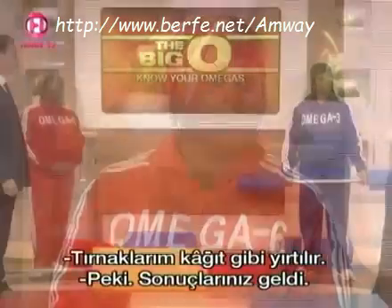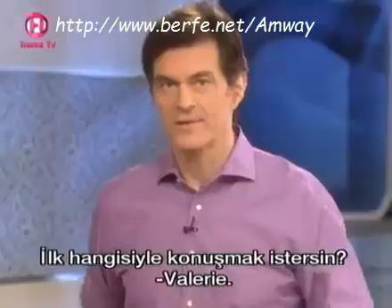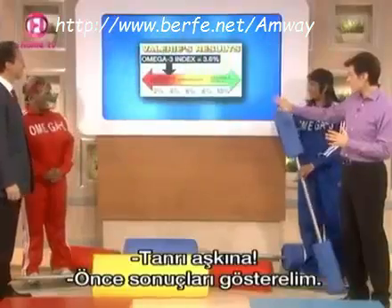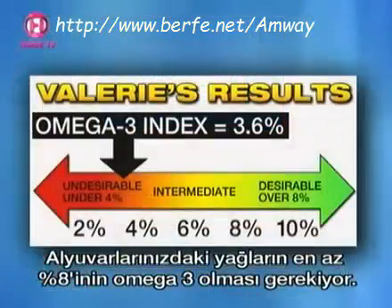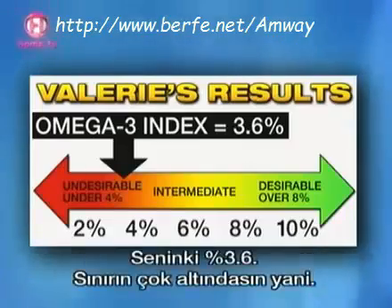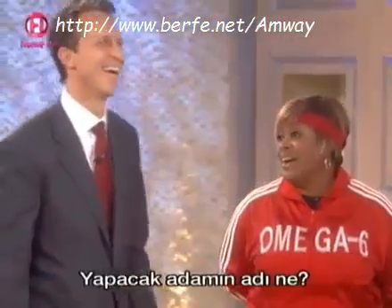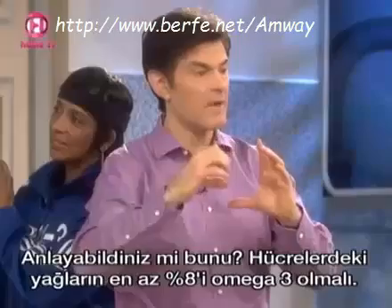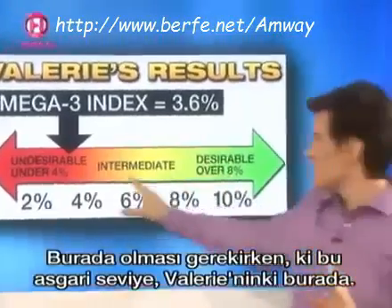So we got your numbers. Let's show Valerie's raw data — this is Valerie's Omega-3 Index. You want to have at least 8% of the fats in your red cells come from Omega-3. Valerie only got about 3.6%, so she's way under. If we're looking at a cell in the body, you need at least 8% made up of Omega-3 fats, and instead of being up where you're supposed to be, she's down here — that's not the minimum, by the way, that's the target.